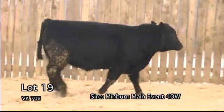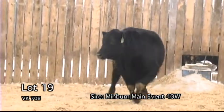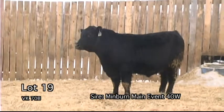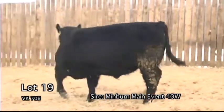VK70B. A really nice smooth-shouldered, smooth-made bull that is extremely structurally correct. We would even recommend this bull for heifers.